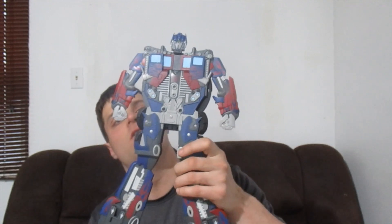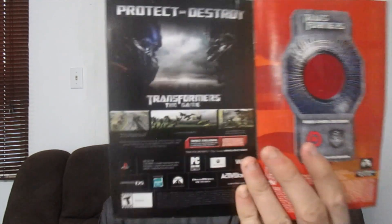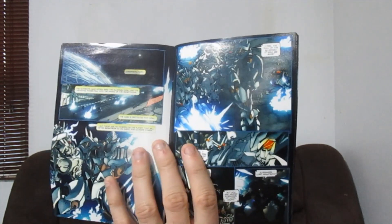It also comes with a comic book. When you open it, the first page shows the first game that was for the PlayStation 2, the Wii, and the DS. And you got pictures and stuff in there.